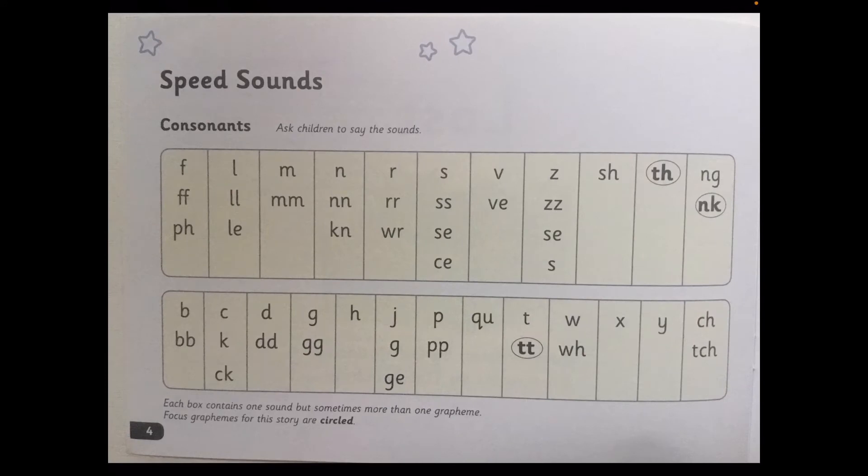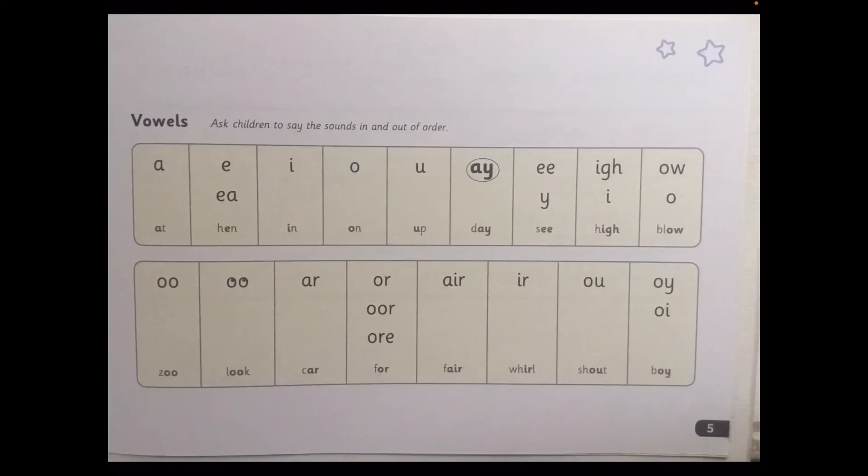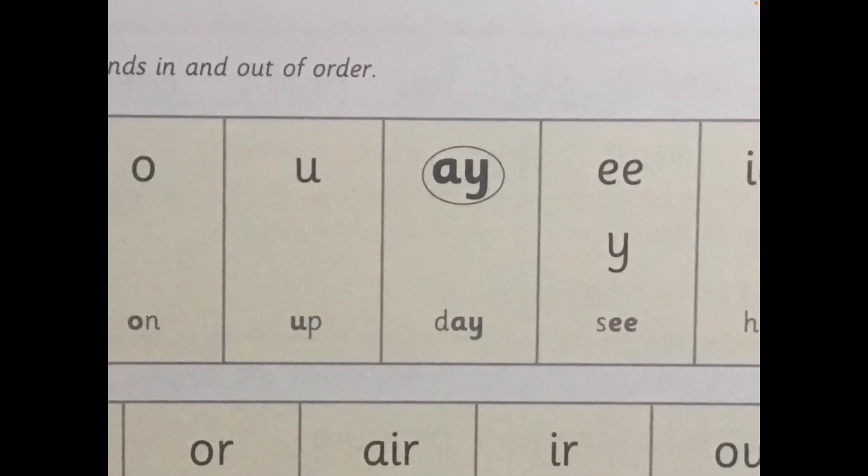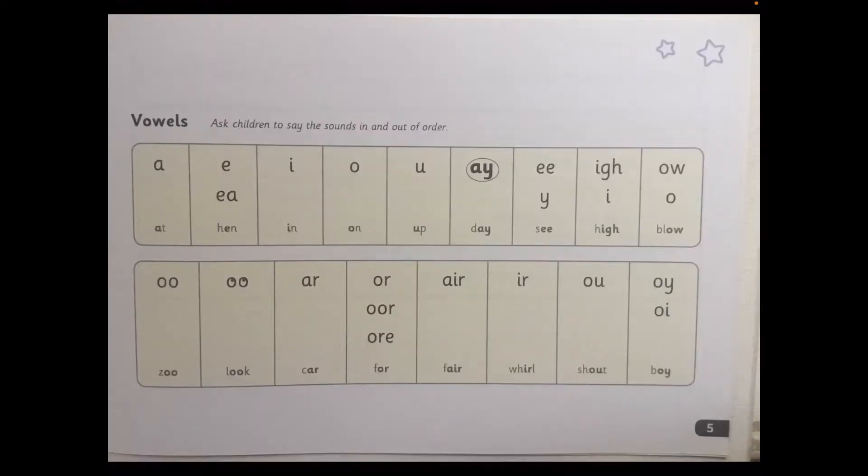Let's look at our next speed sounds page — the vowels. I can see here that there's just one vowel circled. Do you know it? That's right, it's A. A — may I play? Your Turn. These are special friends, children. A — may I play? While we're on this page, I'd like you to say the sounds in and out of order. Pause the video and have a go — see what you can remember.